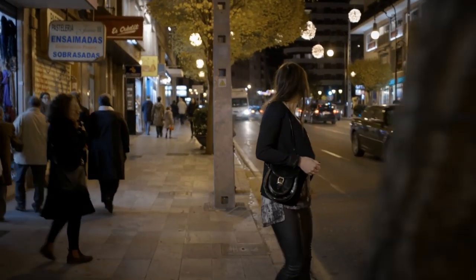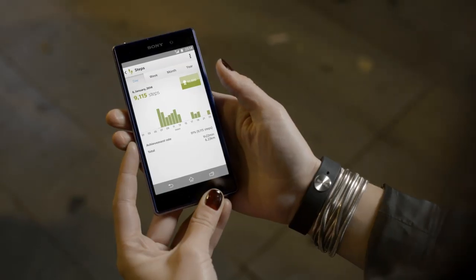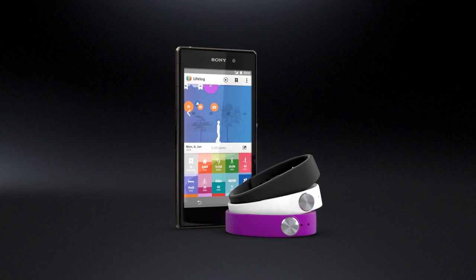Smartband is an innovative wristband from Sony that lets you keep track of everything you do. It interacts with your smartphone and lets you see your life as you live it. The LifeLog app will help you gather activity points based on how you live and move. Blog your day, every day.